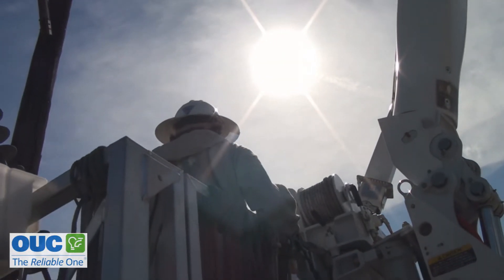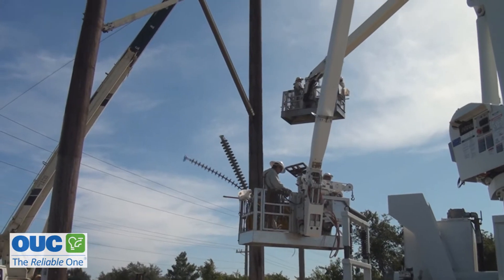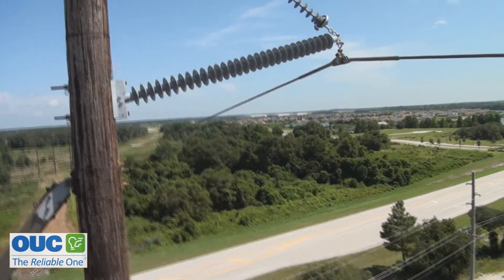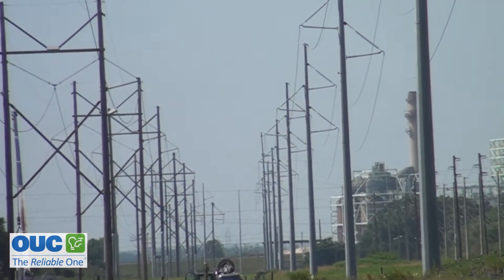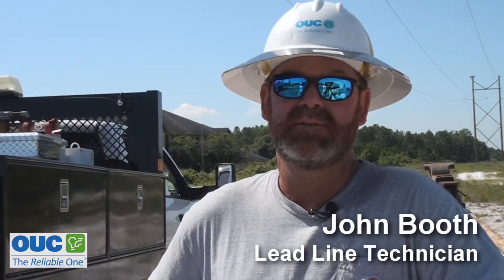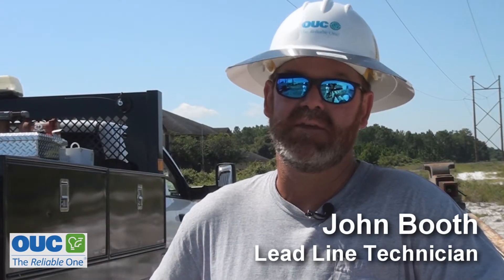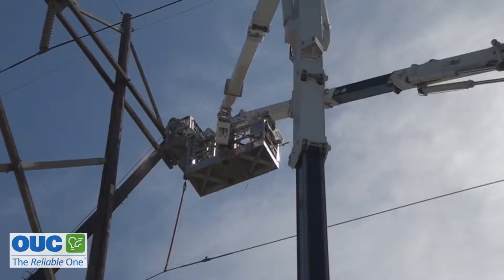Even though it's early in the day, it's already hot. It's late August, which means the electrical load is going to be high. So the work on this crucial 230,000 volt transmission line will have to be done while it's energized. It's a critical line, so we have to do the live line bare hand work in place of switching the line out.